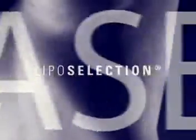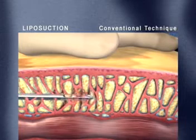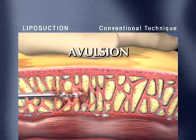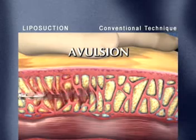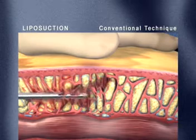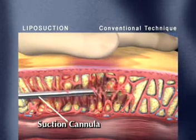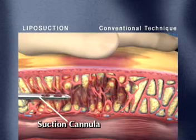While liposuction is the number one ranked cosmetic surgical procedure in the U.S., and over half a million are performed each year, surgeons have been seeking new ways to improve the procedure for their patients. Conventional liposuction removes fatty deposits through a process called avulsion — a physically demanding surgical technique that uses forceful thrusting motions of the suction cannula, ripping and tearing surrounding tissues in order to break up fatty deposits.